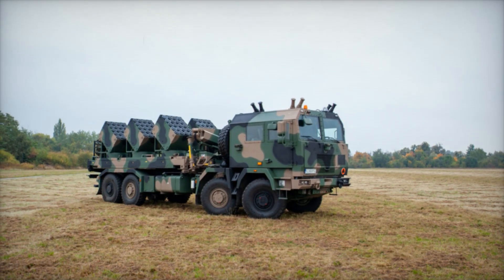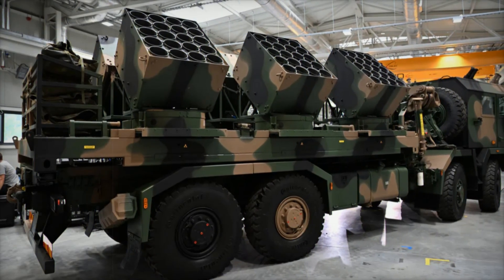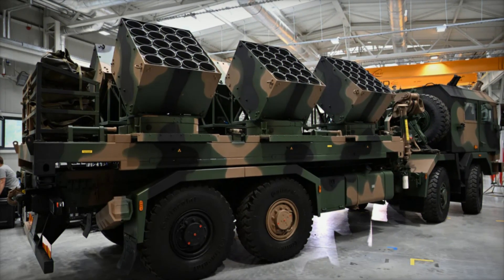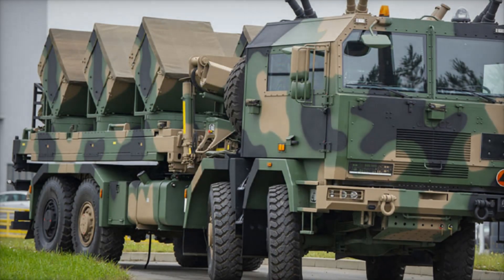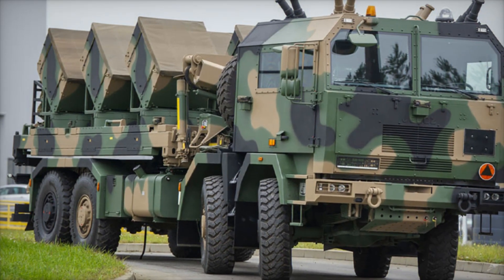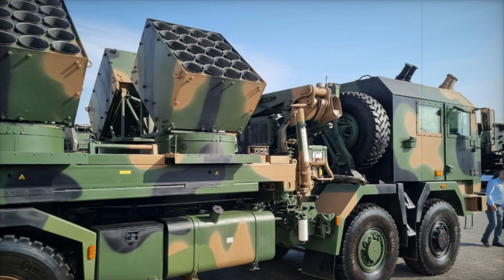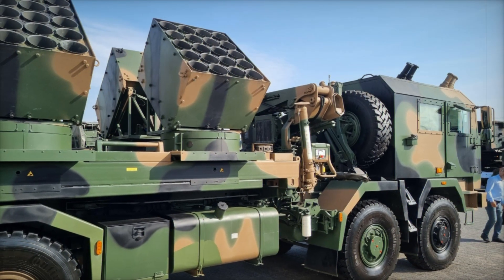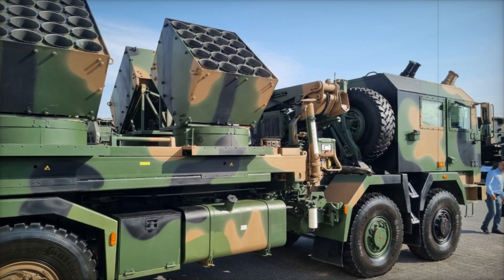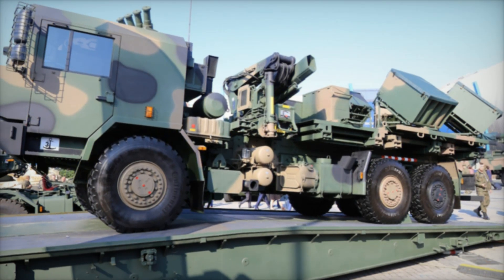The Baobab K has already caught the attention of other countries interested in upgrading their mine laying capabilities. Its combination of automation, mobility, and precision makes it an ideal solution for modern armies looking to maintain a technological edge on the battlefield. The Polish defense industry, through its collaboration with companies like Jelcz, Belma, and WB Group, has produced a system that is both highly effective and adaptable.